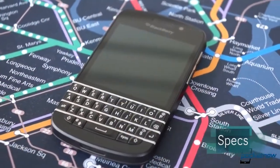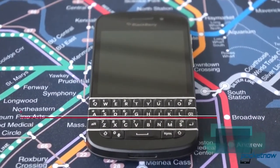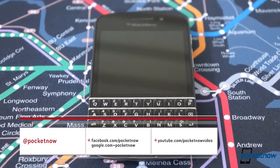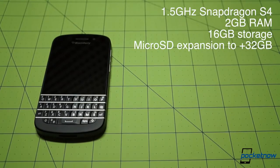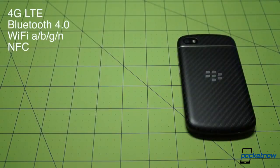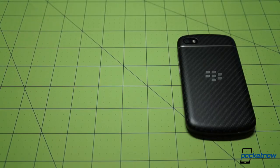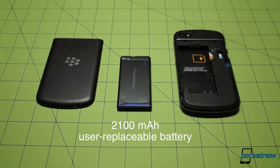The spec sheet is probably the least interesting thing about the Q10, so let's get it out of the way right up top. The Q10 gets its power from a 1.5 gigahertz Qualcomm Snapdragon S4 backed up by 2 gigs of RAM and 16 gigs of storage, augmentable up to 32 gigs via a microSD card. There's all the usual acronyms here: 4G LTE, NFC, Wi-Fi ABGNN, and Bluetooth 4.0 on board as well. That's the exact same loadout as you'll find on the flagship Z10, and the battery is actually larger on the Q10 — 2100 milliamp hours versus 1800 on the Z10.